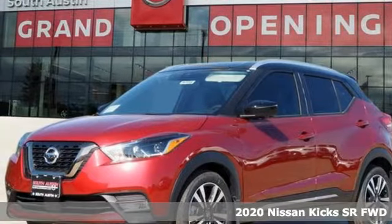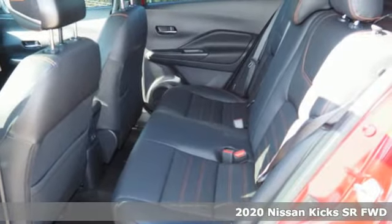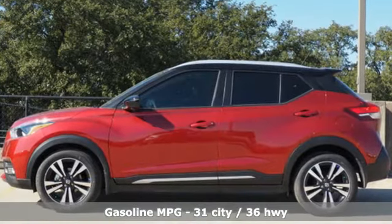Here's a new 2020 Nissan Kicks. Take on the city and carve out the urban jungle. It's your moment, and the street-savvy Kicks is all about taking it on in style. It comes with the features you need, and better yet, want.